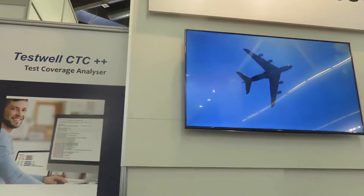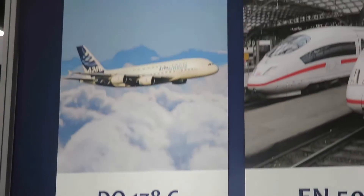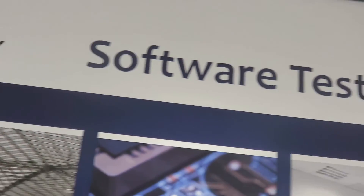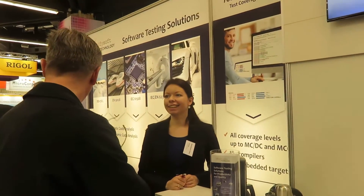Verifsoft Technology presented best-in-class software testing tools. Verifsoft software testing solutions meet the requirements of standards like DO-178C, EN 50128, IEC 61508, IEC 62304, and ISO 26262, and are used in safety- and security-critical projects.